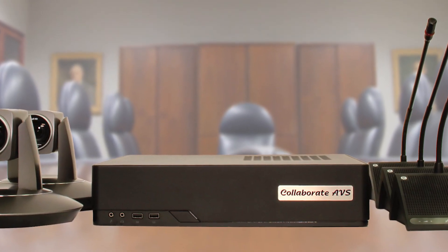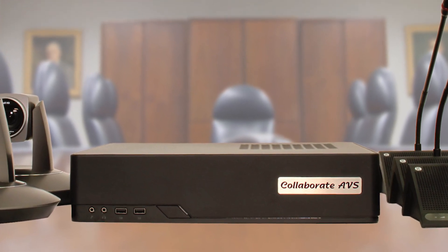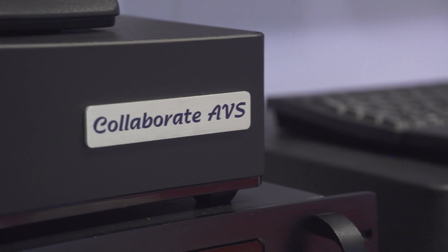Today I'm going to do a product demonstration of the One Beyond Collaborate AVS system. This is a system that takes an audio feed in and controls multiple cameras to focus on the active person in the room. You can take the output to a video conferencing codec. It also has internal storage and recording capability and an encoder that lets you stream the meeting, all while focusing on whoever's speaking in the room.